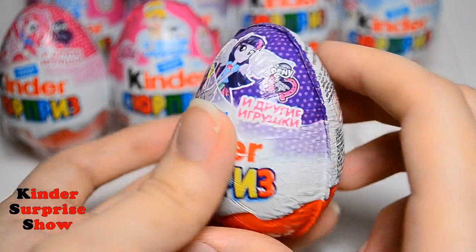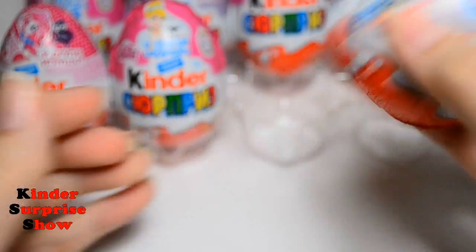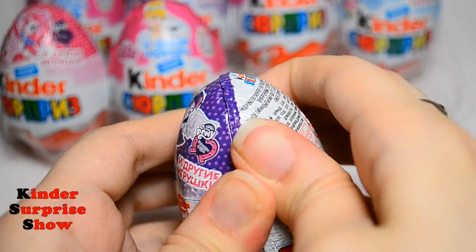This set is very nice and it has orange and green colors and cards for drawing. Our next Kinder is a My Little Pony egg. It has Twilight Sparkle and purple color.